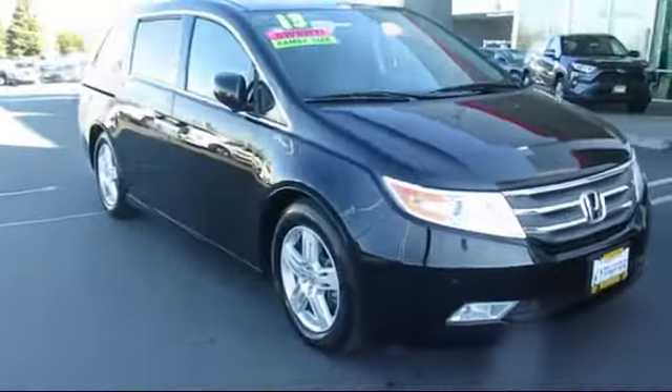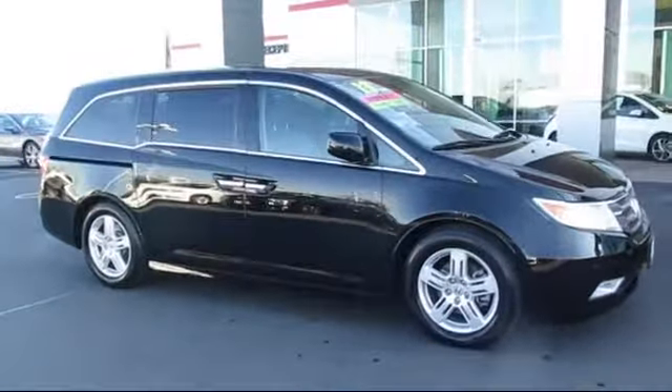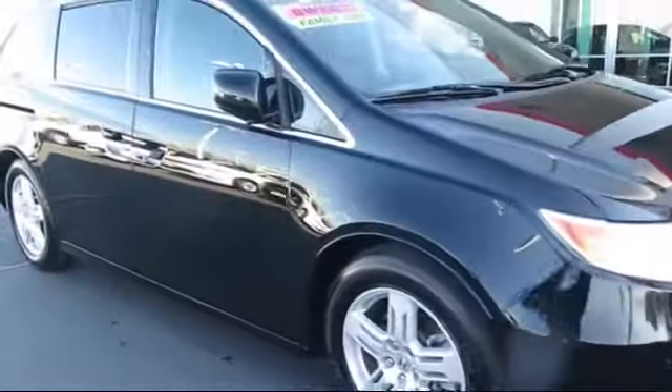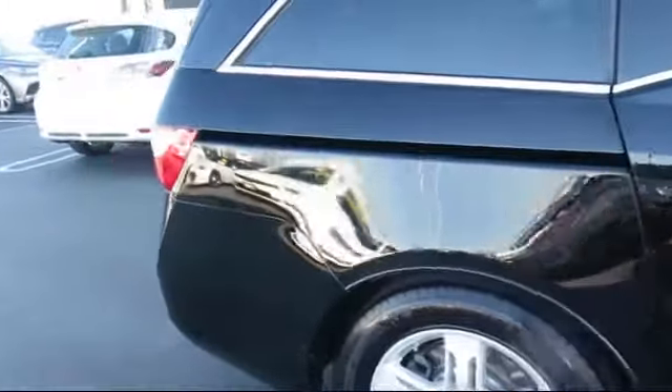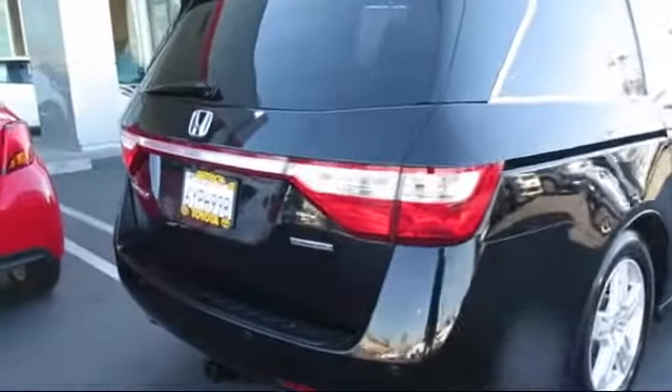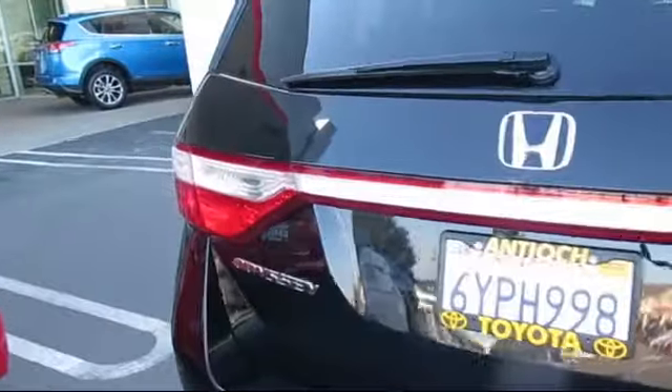It comes equipped with leather seating, heated front seats, climate control, MP3 player, privacy glass, steering wheel controls, leather wrapped steering wheel, Bluetooth smartphone integration, rear spoiler, navigation system, and has less than 70,000 miles on the odometer.